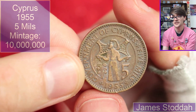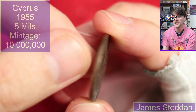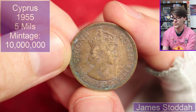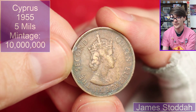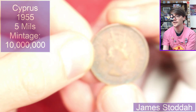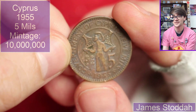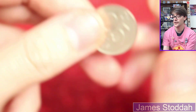Oh, what's that? Cyprus, 1955, five mils. Beautiful design on it. We've got a crown portrait of the Queen — I can't remember who designed it. Cecil Thomas? I can't see any initials on this to confirm or deny that. I know he did a few portraits I think. I can't remember — I'll leave it to one of the viewers in the comments. Stick to what you know.